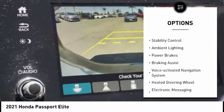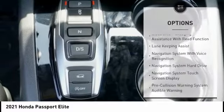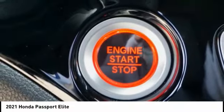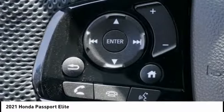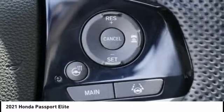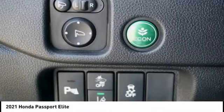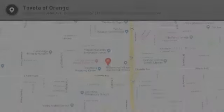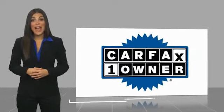Here are some of this vehicle's great options: power windows with safety reverse, remote engine start, traction control, stability control, ambient lighting, power brakes, braking assist, voice-activated navigation system, heated steering wheel, and electronic messaging assistance with read function. This isn't just a vehicle, it's an experience. So stop in for a test drive today.